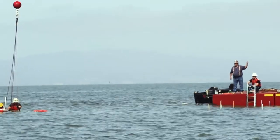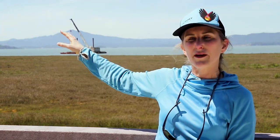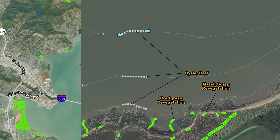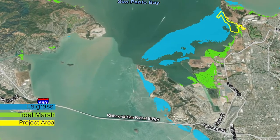We ended up doing three treatment locations. One is deeper, which is really optimized for oyster colonization, and another shallower location is more geared towards shoreline protection. We used wave modeling to look at how much energy dissipation we could expect as we were making some of those decisions.